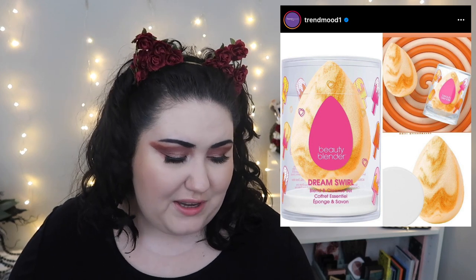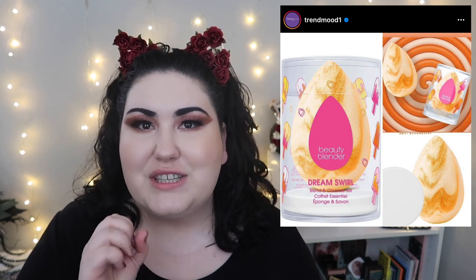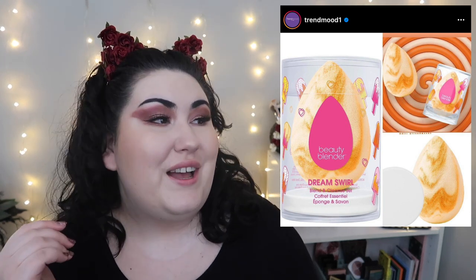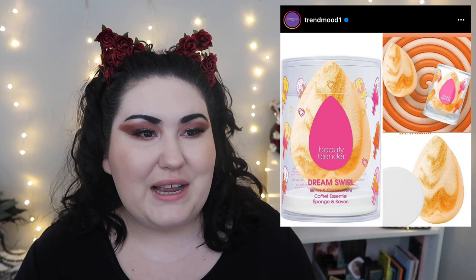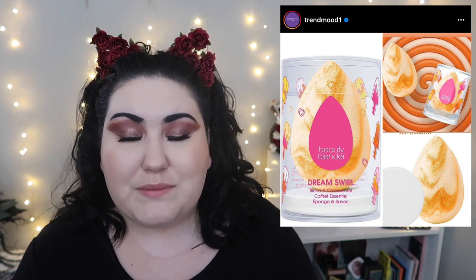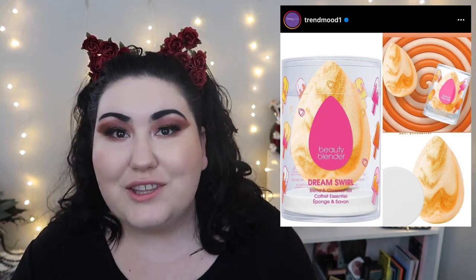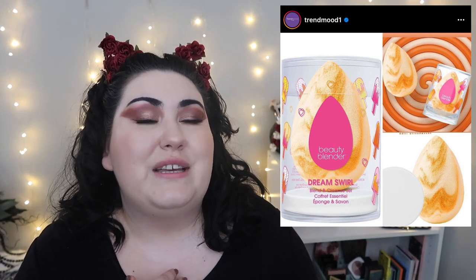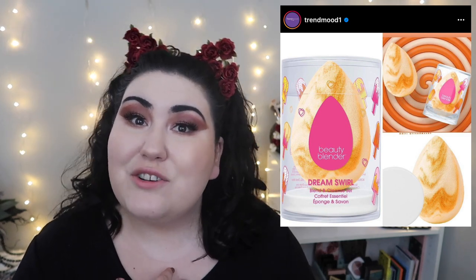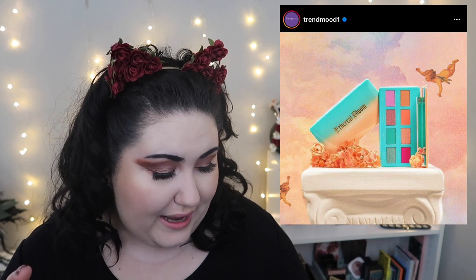I'll never get over the fact that Beauty Blender just keeps coming out with different colors of their exact same sponge — they don't change anything except the color and people keep spending $20 on a makeup sponge. My favorite sponge is the dollar black teardrop sponge from Shop Miss A. I've been using those since 2018 when I first purchased from them. They're only a dollar and they're amazing — you don't need to spend $20 on a sponge.